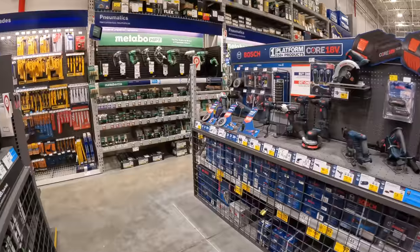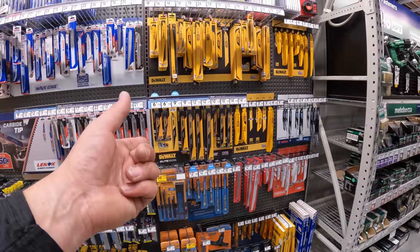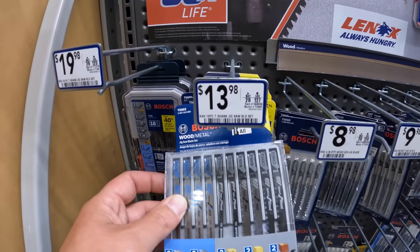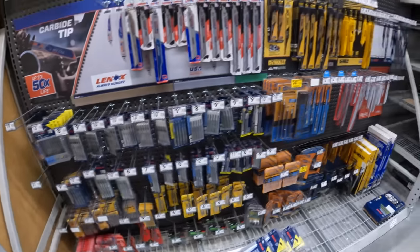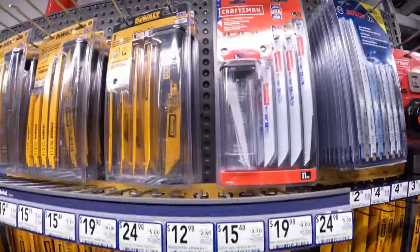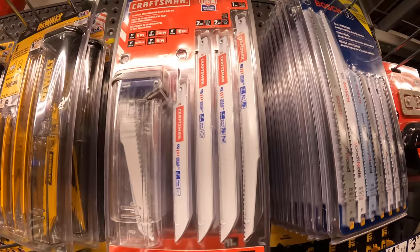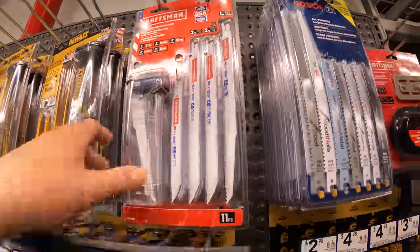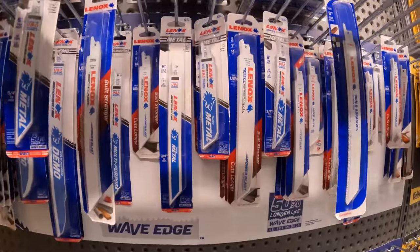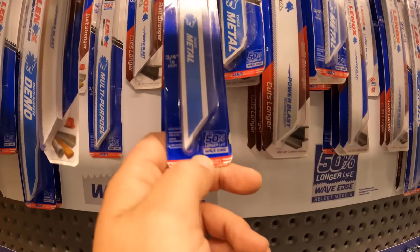And there are so many other things to go through at Lowe's. Over here, we have a few bigger-sized reciprocating saw blades, and jigsaw blades from Bosch at $13.98. They also have Edge, DeWalt, Craftsman at $21.48. Lennox at $17.48 for their 8-inch 5-piece.